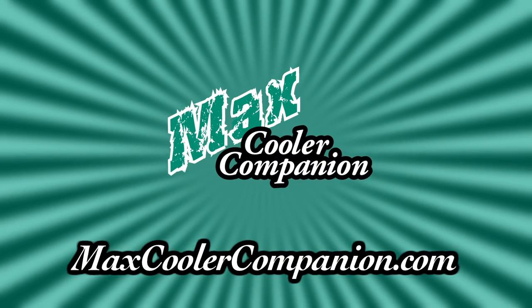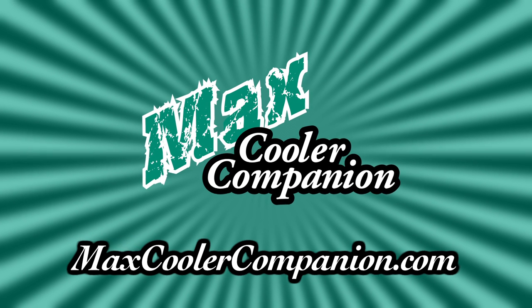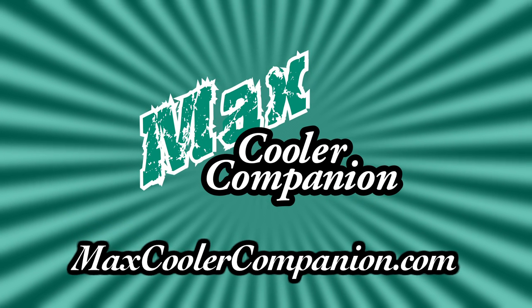For more information or to find a retailer near you, visit MaxCoolerCompanion.com. The Max Cooler Companion.